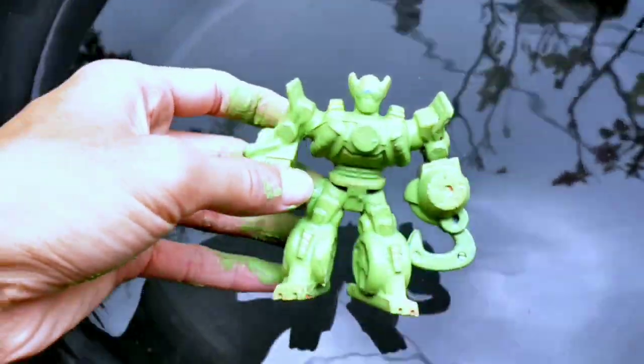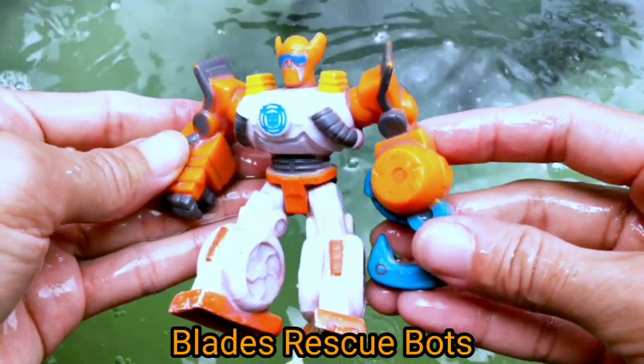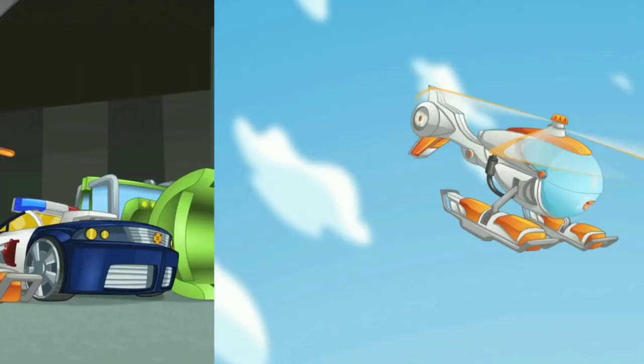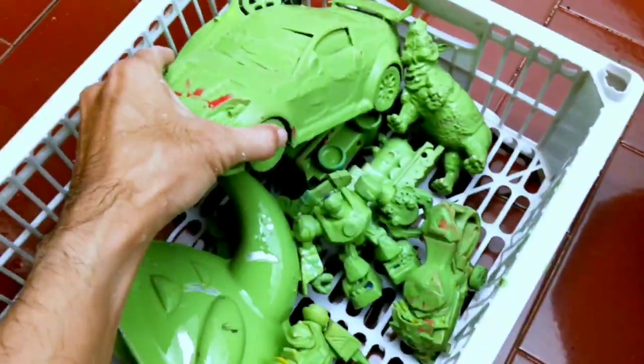Wow, Rescue Bots guys! Wadidaw, Blades — Rescue Bots guys! Wow, so cool! Next — wow, a big car guys!